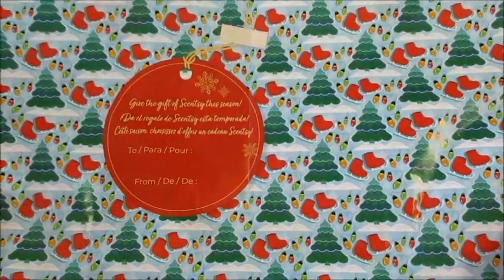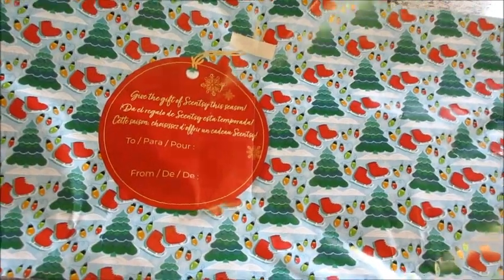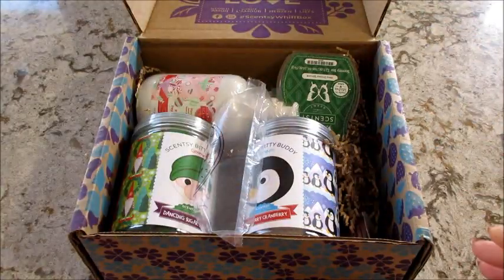Festive Fragrance — give the gift of Scentsy this season. You could use this as wrapping paper. That's cool, it's pretty wrapping paper too.